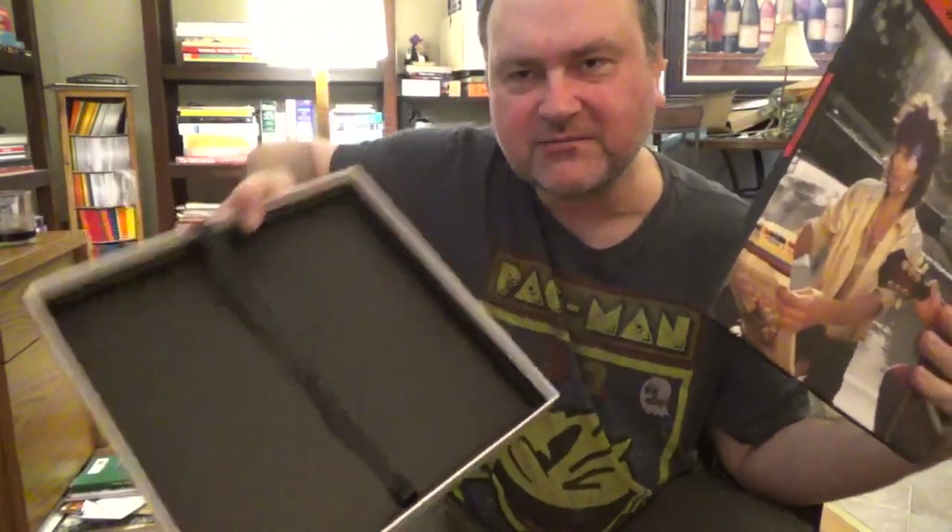Now we get to the final item in the box — nothing left in here. You get the book: Let It Bleed, Rolling Stones. Let's take a quick look through this.